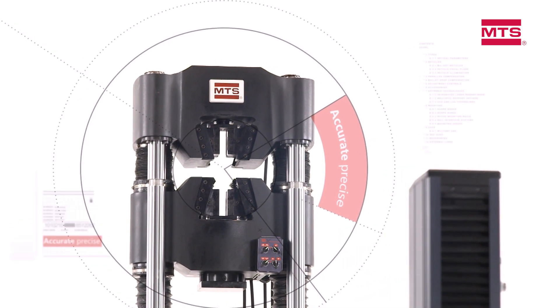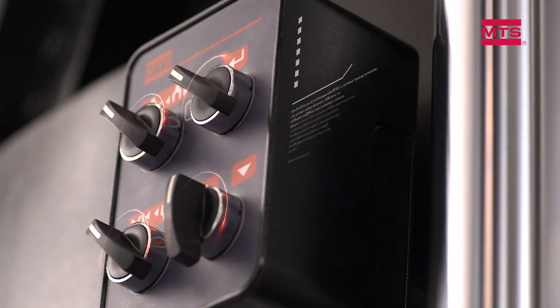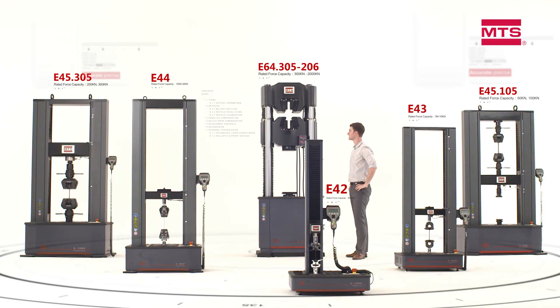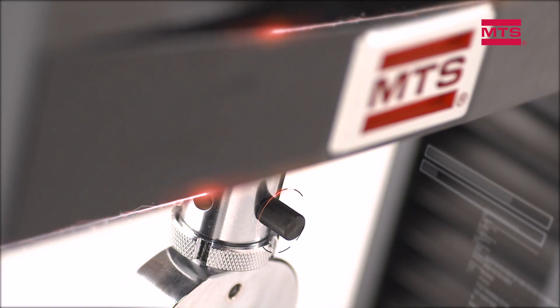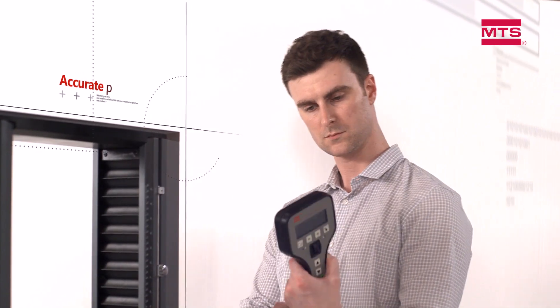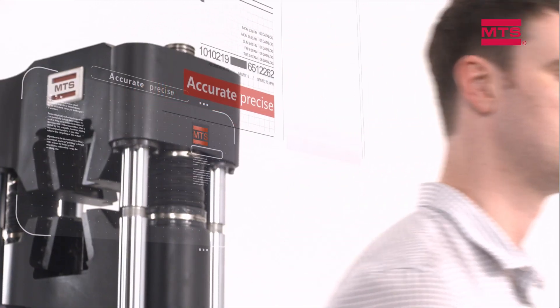MTS Exceed systems are backed by the global MTS service and support team — experts who can help maximize efficiency and uptime in your test environment. MTS Exceed systems are engineered to improve your productivity by combining industry-leading design with superior flexibility.